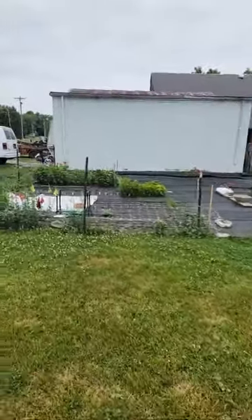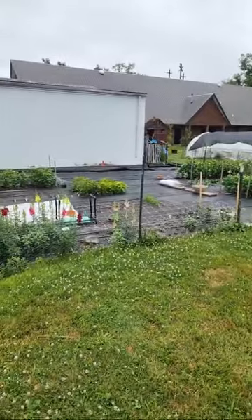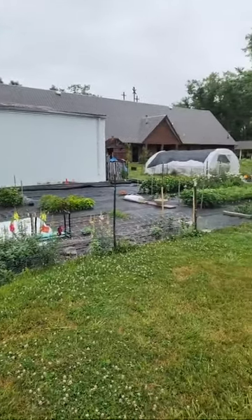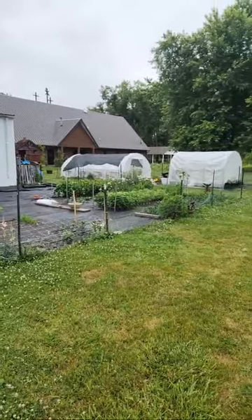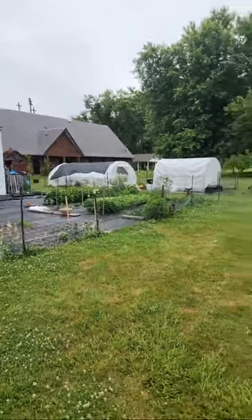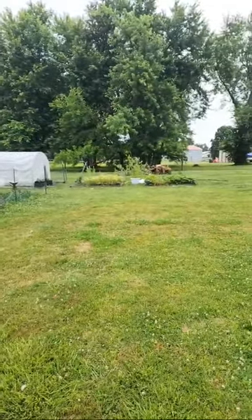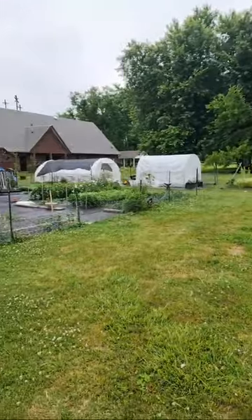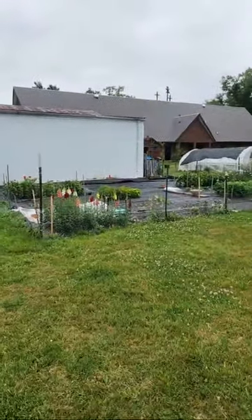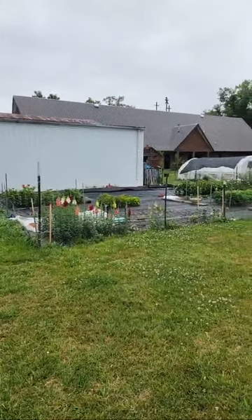Let me walk over here and give you a pan of the cut flower farm. It may not look like much from this distance but I promise there's a lot going on. We are going to look at the vegetable garden, the tomatoes behind the pole barn, the wildflower garden, and maybe if we have time, my flower beds.